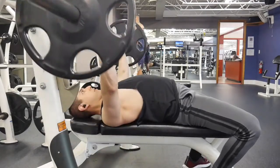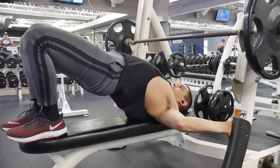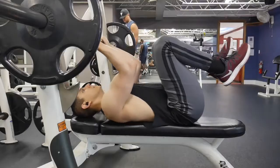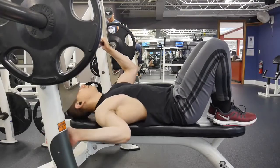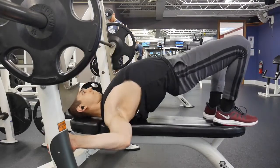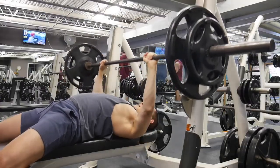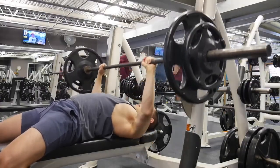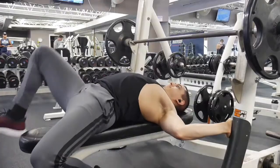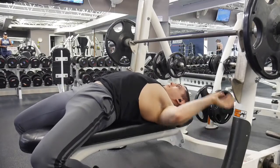For all horizontal presses, you want to make sure that you master your technique, especially during the setup. You want to retract and depress your scapula — all that means is you pinch your shoulder blades back and down. Think of a grape or a pencil between your shoulder blades and you're trying to squeeze it. This exposes your chest so that you activate more chest fibers, and it puts your shoulder in a more comfortable position so that when you're pressing, you don't experience shoulder problems or get a serious injury. If you don't set up properly, you're seriously putting your shoulders at risk and not even activating the correct fibers.